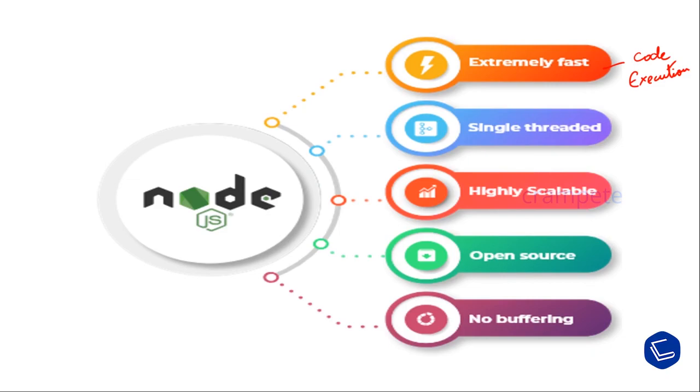Node.js follows a single-threaded model with its event looping. It is highly scalable because the event mechanism helps the server to respond in a non-blocking way. When you learn about all the real-time examples in further sections, you will understand why it is highly scalable.